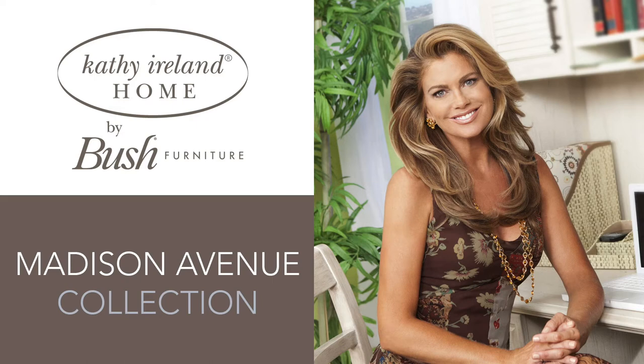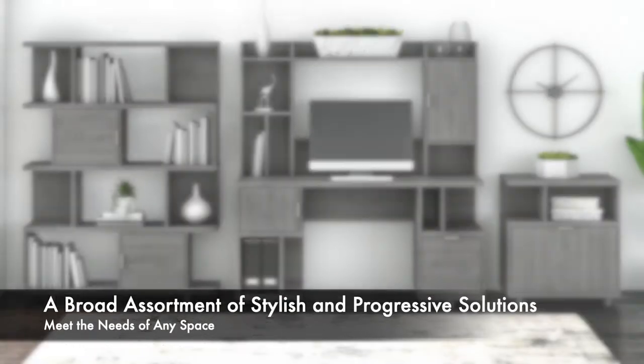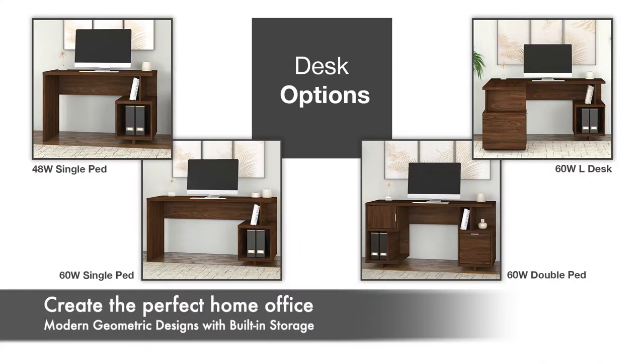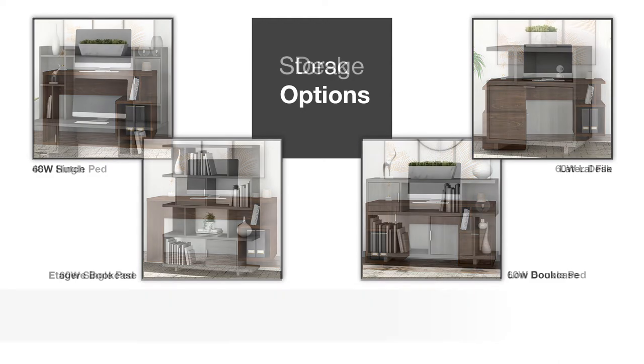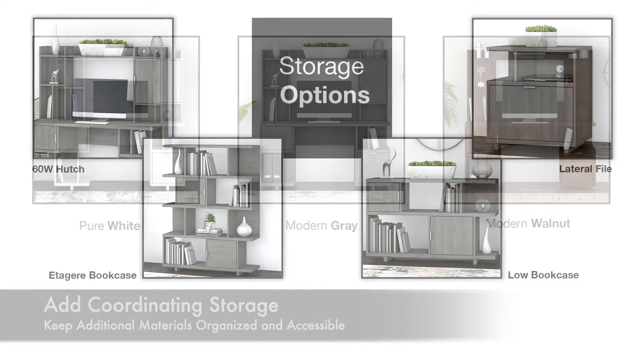The Cathy Island Home by Bush Furniture Madison Avenue Collection provides a broad assortment of stylish and progressive solutions to meet the needs of any space. Create a perfect home office with four unique desks, all of which feature modern geometric designs with built-in storage. Add a coordinating hutch, bookcase, or file cabinet to keep additional materials organized and accessible.